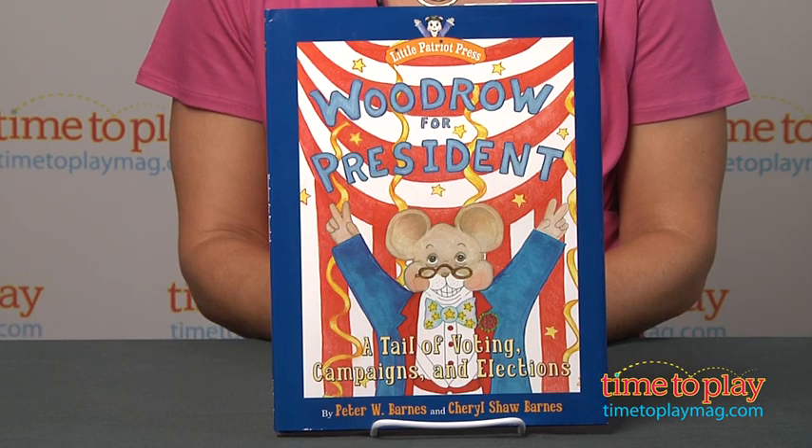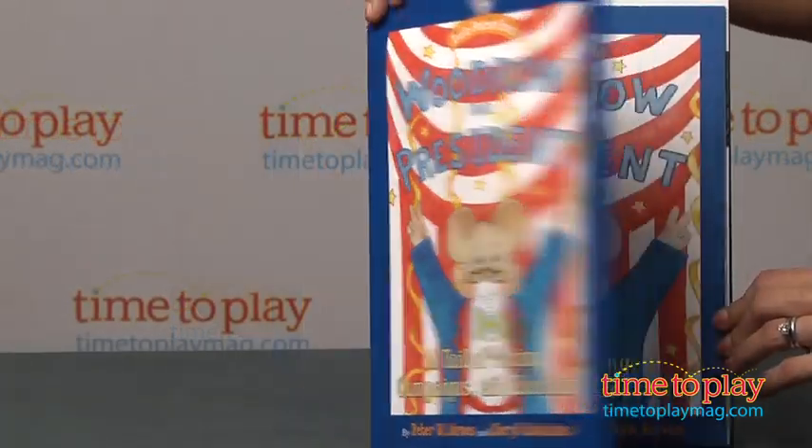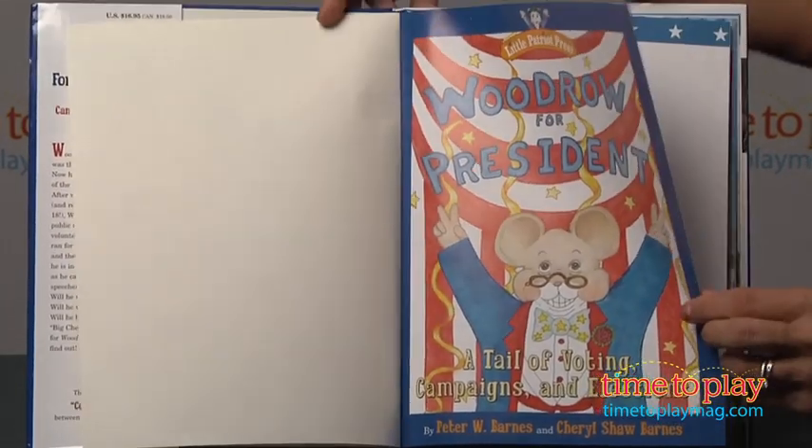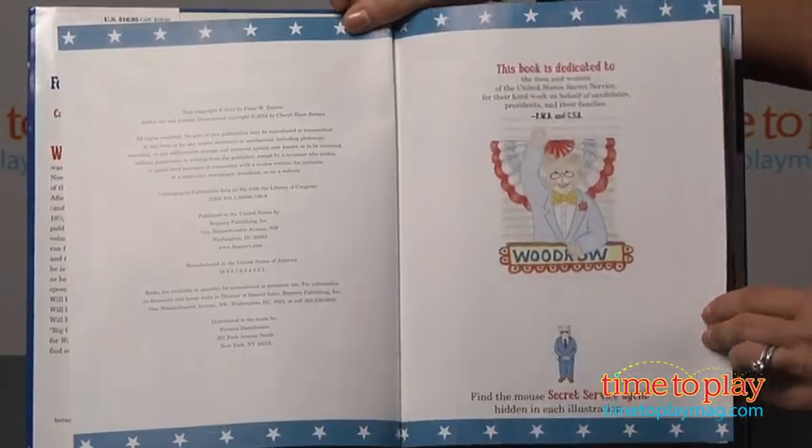Woodrow for President is new from Peter and Cheryl Barnes, creators of Nat Nat the Nantucket Cat, one of my family's all-time favorite books.